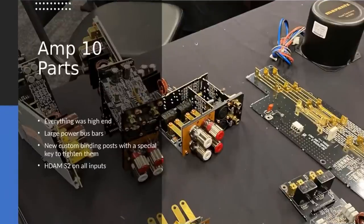There are large power bus bars, and bus bars also run to the speaker terminals. They introduced new custom binding posts with a special key to tighten them. I made a joke because they were very proud of this key — 'that's a good idea but I'd probably lose it in a week.' They said no, it has a magnet so it sticks to the back of the amplifier chassis. But knowing me, I'd still find it stuck to the bottom of my rack. Just use compression banana plugs.